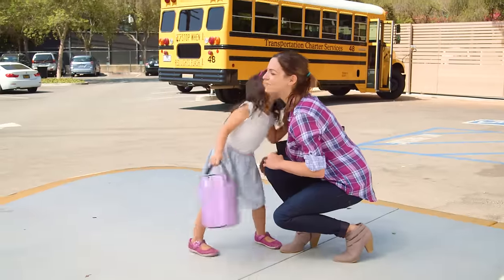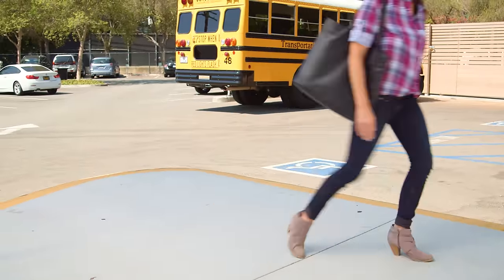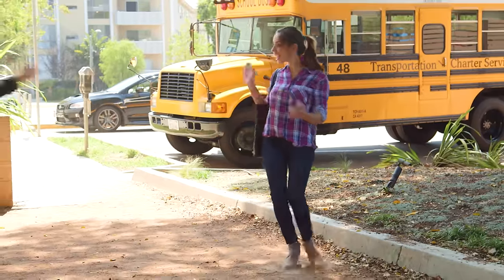Send off in a plaid button-down tucked into dark wash skinny jeans. Add suede booties and you'll actually be glad when you run into someone.